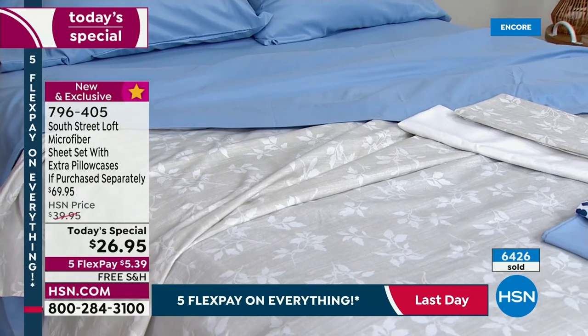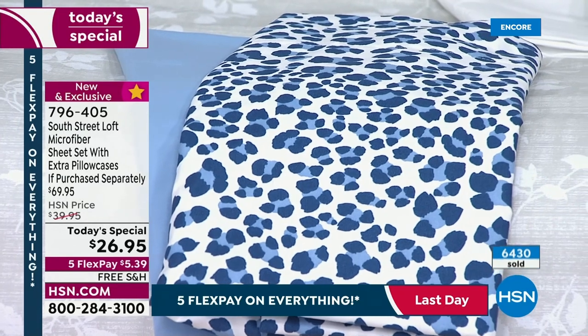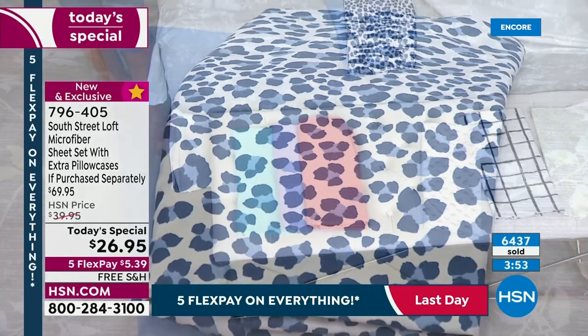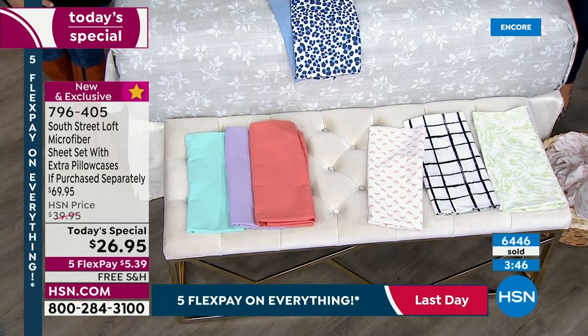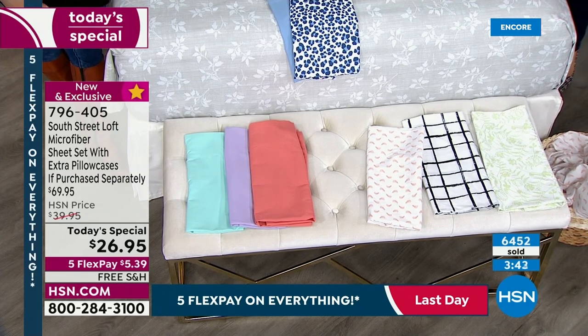We've got lilac, aqua, serenity blue, and white. All sizes currently available — twin, twin XL, full queen, king, California king here at HSN. We don't punish you for having a bigger bed. Everybody pays the same price, and everybody's getting extra pillowcases. Our customer really likes that.